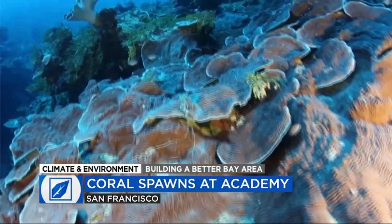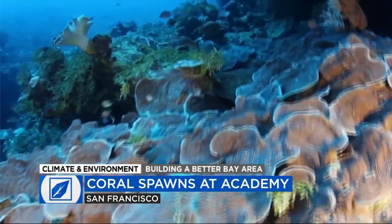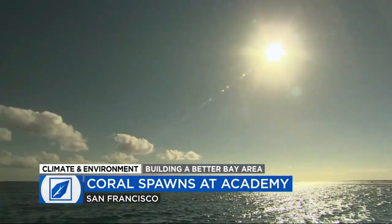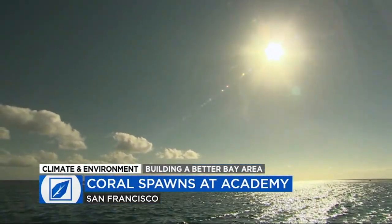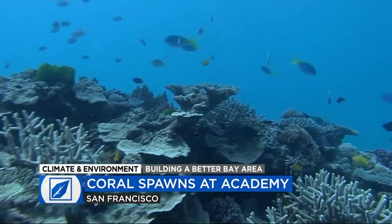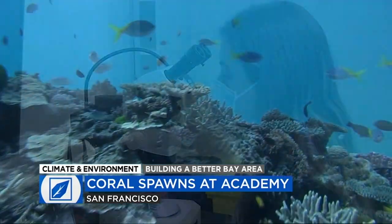For millions of years, these colorful coral reefs have provided critical refuge for sea life all around the planet. But with ocean temperatures steadily warming from climate change, Bay Area scientists are racing now to learn how to rescue the reefs themselves.